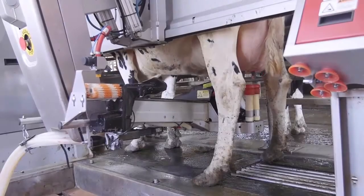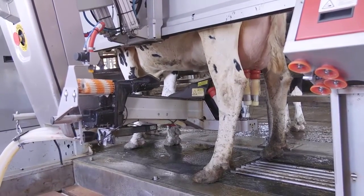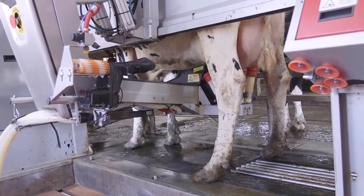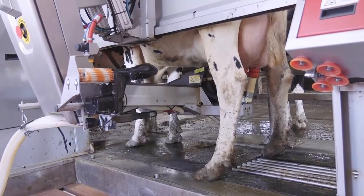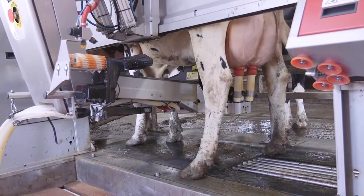Robotic milking systems are not appropriate for every dairy farm or every dairy farmer. However, this and other precision technologies will continue to gain popularity as dairy farmers look for ways to increase efficiency and productivity, improve cow health, and be more profitable.